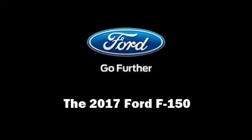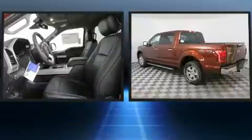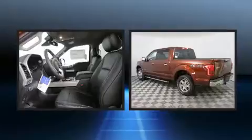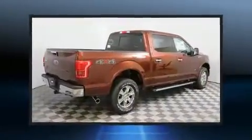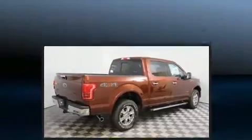Sensibility and practicality define the 2017 Ford F-150. This four-door, five-passenger truck stands out among competitors in its class. It features four-wheel drive capabilities, a durable automatic transmission, and a refined six-cylinder engine.